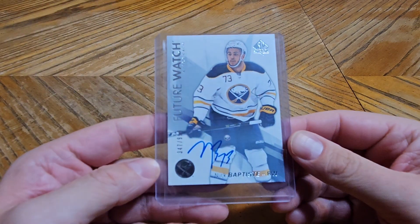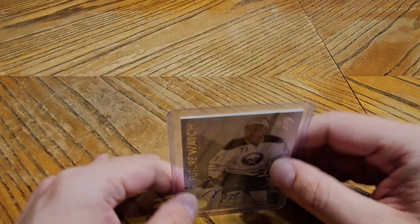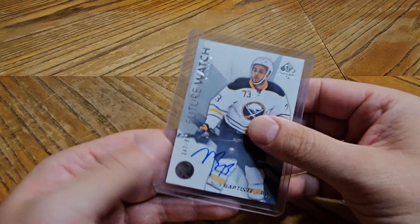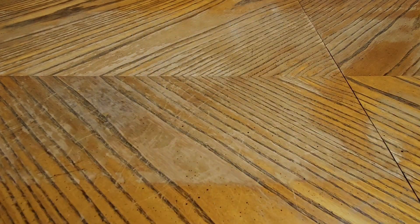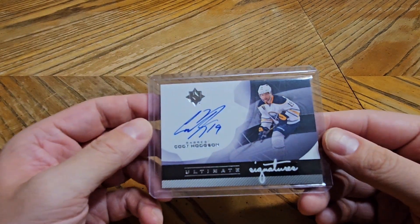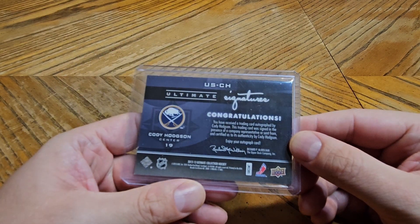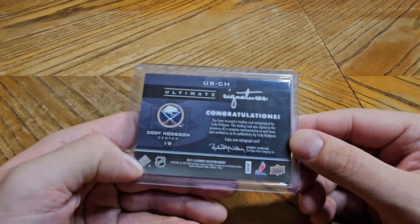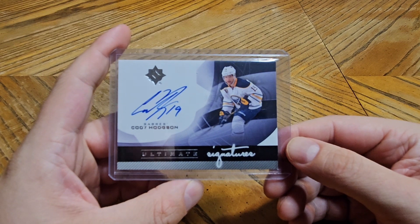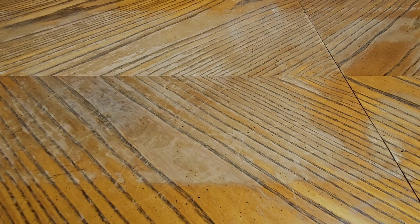We have a Future Watch of Nick Baptiste, numbered 299 — he wasn't on the Sabers for a super long time. Then there's Cody Hodgson auto on Ultimate Signatures — that's a name the Sabers put a lot of hopes on and he didn't really work out that well for them.